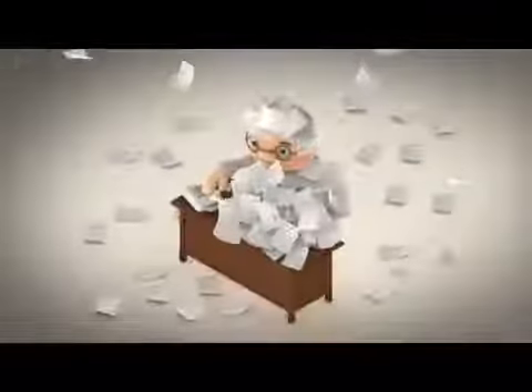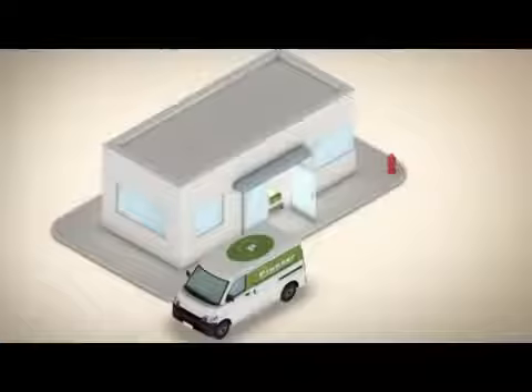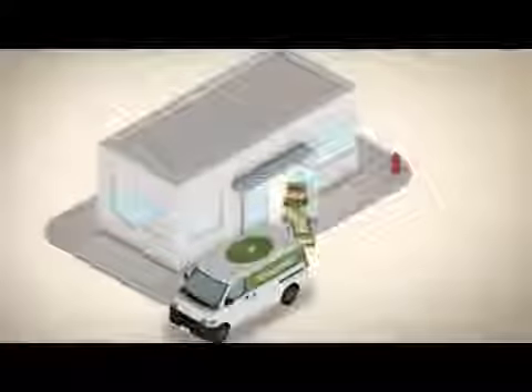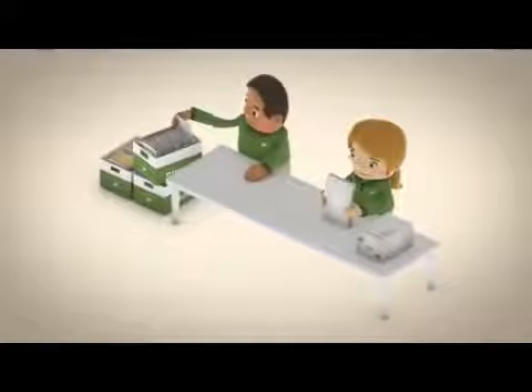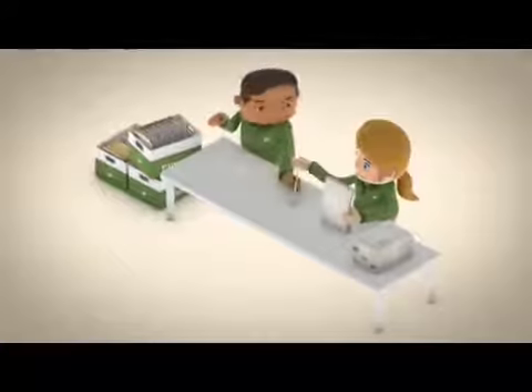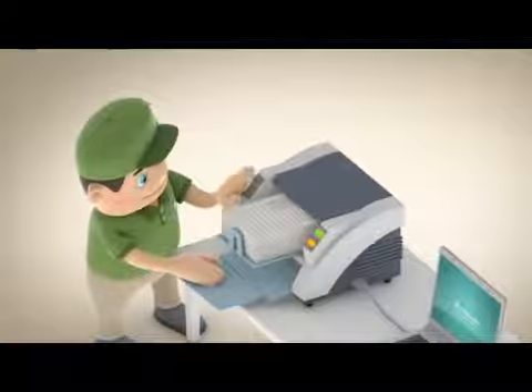Contact the pros at Pioneer, who will put you on the path to a paper-free workplace. It's simple. Pioneer will meet to identify your needs and arrange pickup of your paper files. Once received, we'll prepare all files for scanning, removing staples, repairing torn pages.